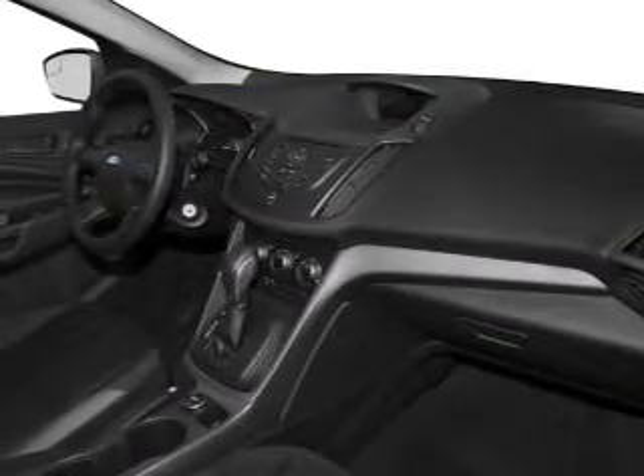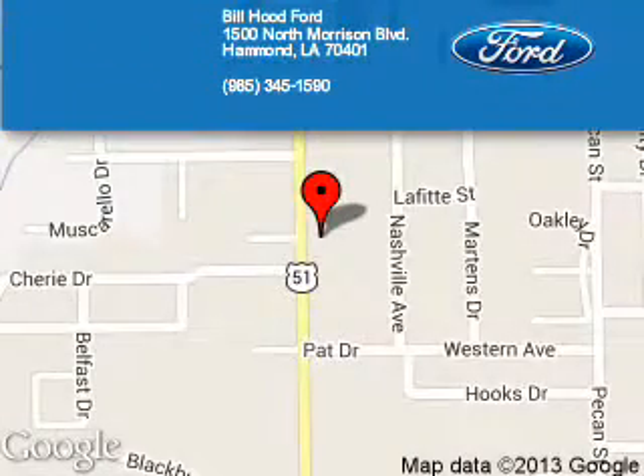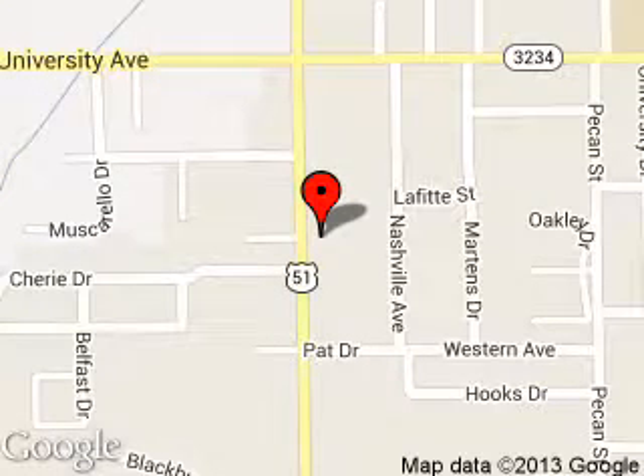Call or click to contact us today. Bill Hood Ford is dedicated to doing everything possible to ensure that the experience you have selecting your next vehicle is a pleasant one. We are located at 1500 North Morrison Boulevard, Hammond, Louisiana 70401.